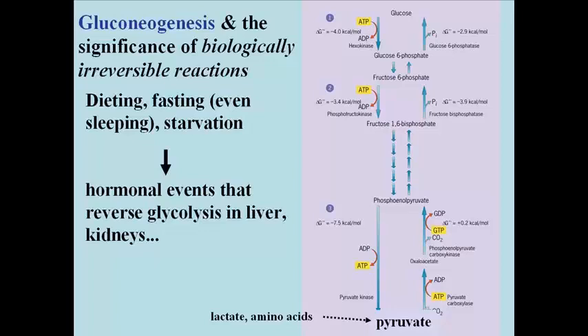These four enzymes are normally not present in the liver or the kidneys. But during fasting, dieting, or starvation, glucocorticoid hormones released by the hormonal processes just described stimulate the transcription and translation of mRNAs for these enzymes in these tissues.